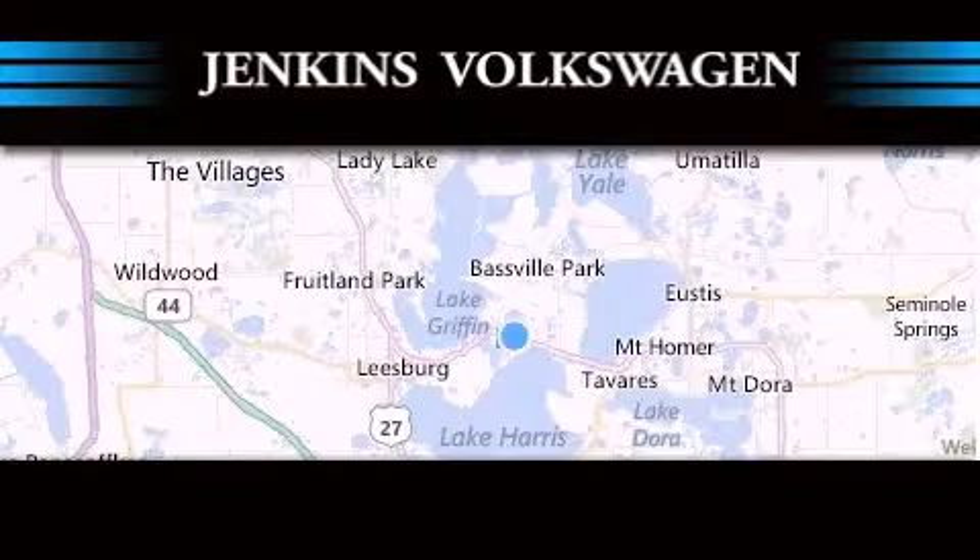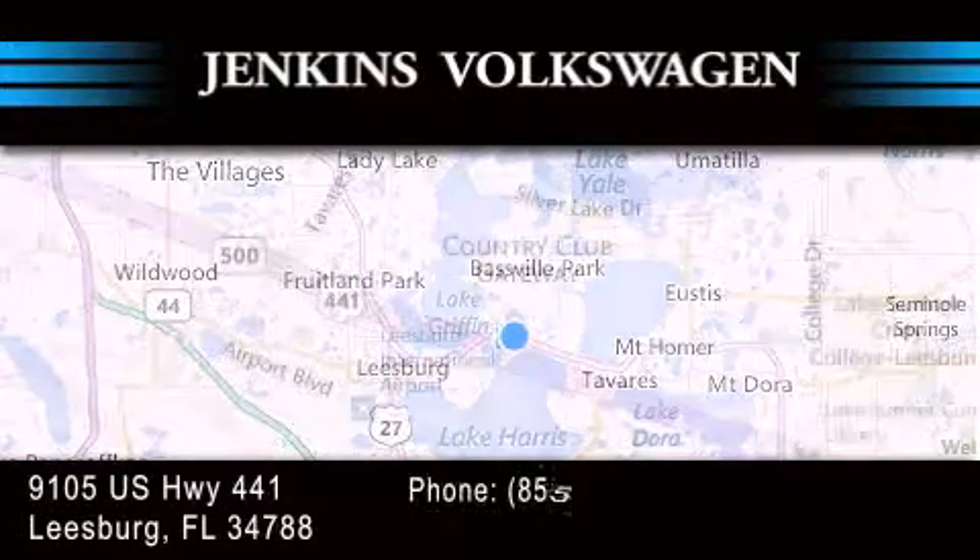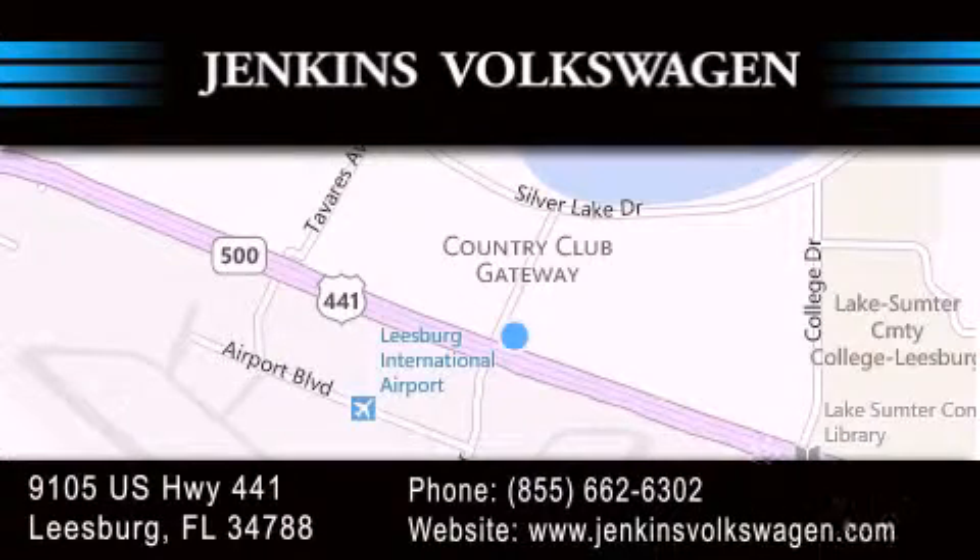Jenkins Volkswagen of Leesburg is conveniently located at 9105 U.S. Highway 441 in Leesburg. Contact us to find out about our financing specials or visit us at JenkinsVolkswagen.com.